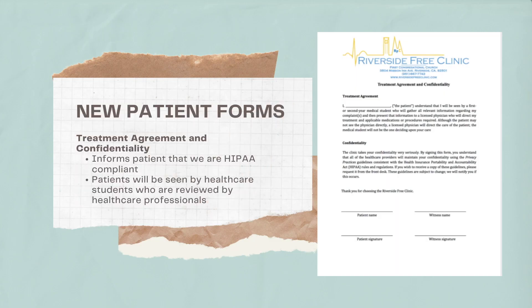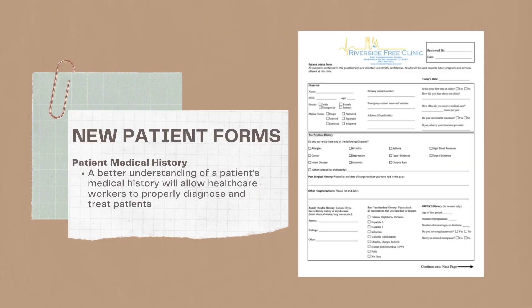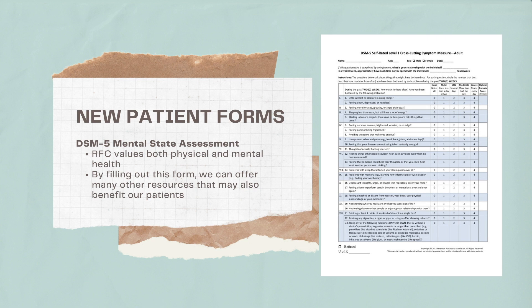As a new patient, you are required to sign these three forms before being seen at RFC. The first is the Treatment Agreement and Confidentiality form, used to indicate that we are HIPAA compliant. The second form, the Patient Medical History form, is to gather as much information about our patient's medical history as possible in order to get the most accurate diagnoses and treatments for our patients. Lastly, the DSM-5 is a mental health assessment in which we evaluate both the physical and mental health of our patients.